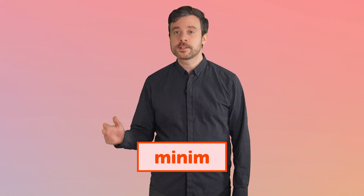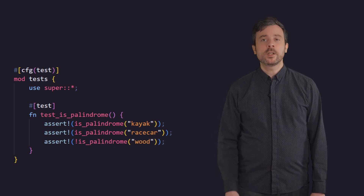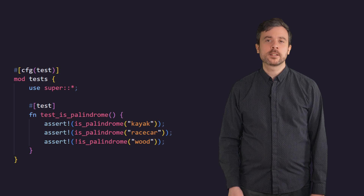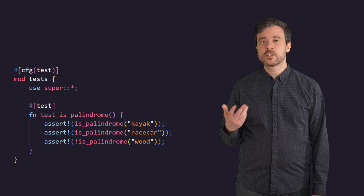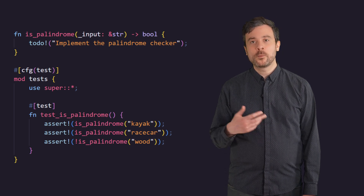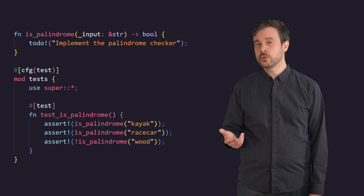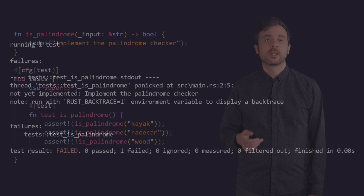Let's try it out. We're going to write a function that checks if a given string is a palindrome — a word that's the same forwards and backwards. We'll start by writing our test: we'll check whether the function flags "kayak" and "racecar" as palindromes and flags "wood" as not a palindrome. Before we can run the test, Rust's type system won't let us compile the program without the function existing. We don't want to write the functionality yet, so we'll create the function header and use the todo!() macro — a handy marker for when we intend to return to something soon. It always panics, so Rust knows our function doesn't need to return anything yet. We can run our tests now and see that they fail.